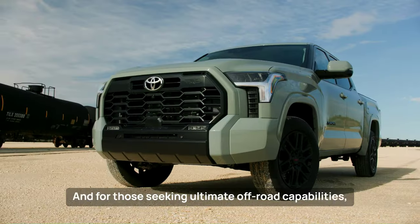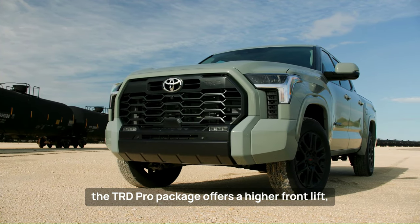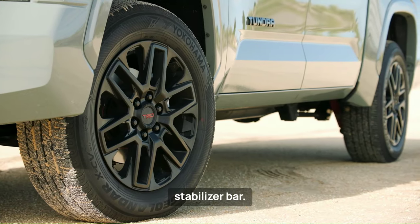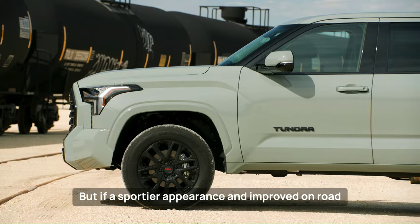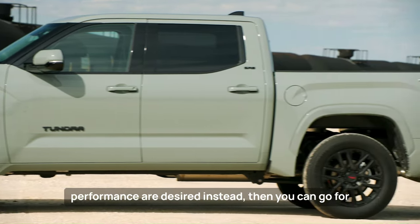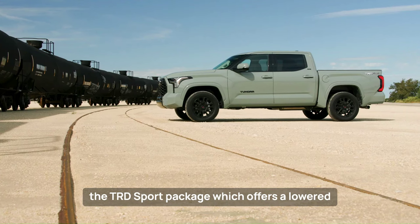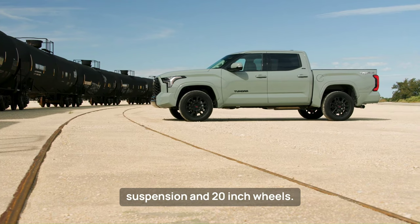For those seeking ultimate off-road capabilities, the TRD Pro Package offers a higher front lift, specialized coilovers and shocks, and a front stabilizer bar. If a sportier appearance and improved on-road performance are desired instead, the TRD Sport Package offers a lowered suspension and 20-inch wheels.